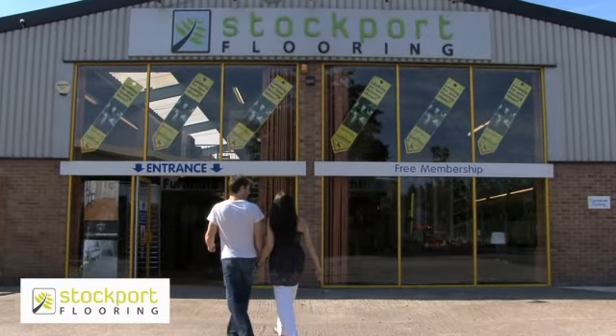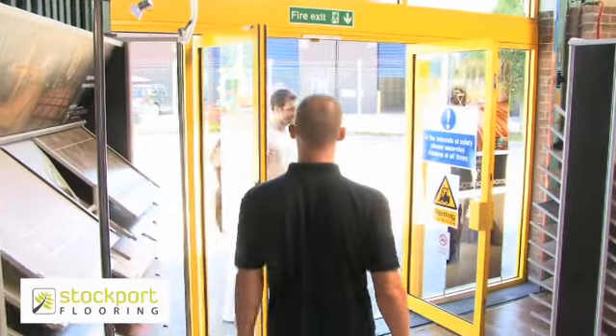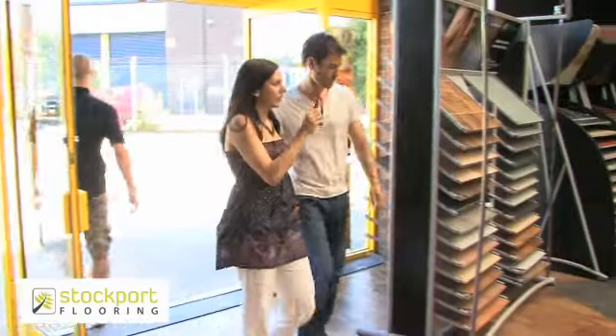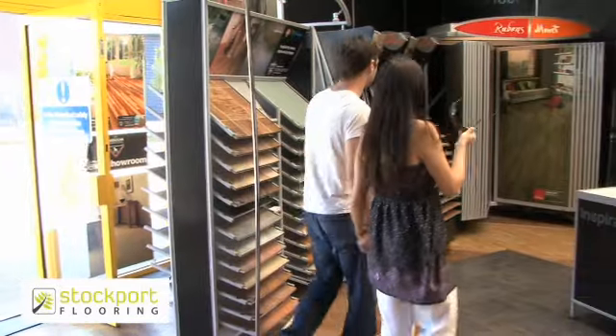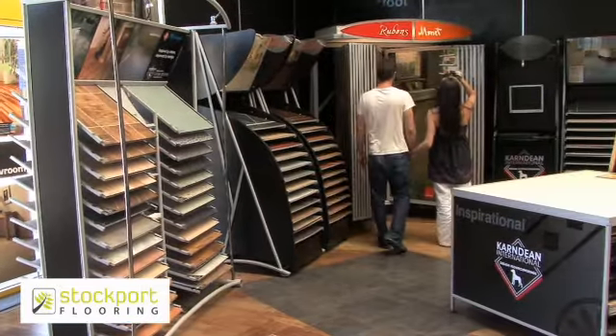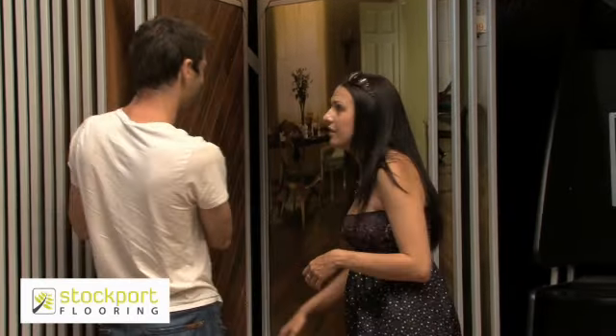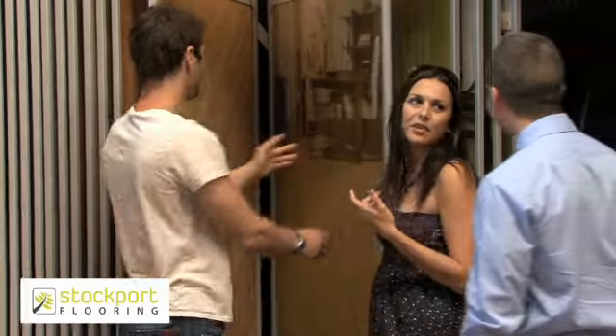Welcome to Stockport Flooring. Established in 1999, our 15,000 square foot showroom includes an unrivalled selection of laminates, carpets, hardwoods and vinyl, with a state-of-the-art Candean and Amtiko design showroom.